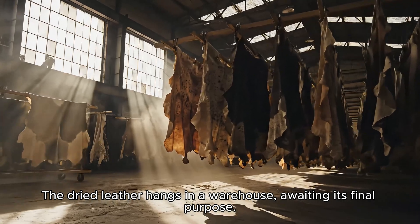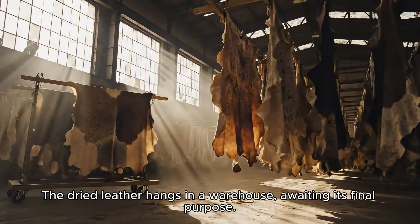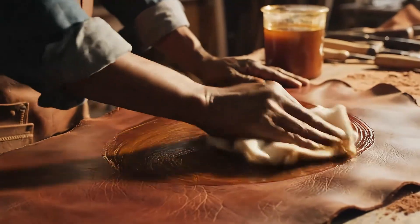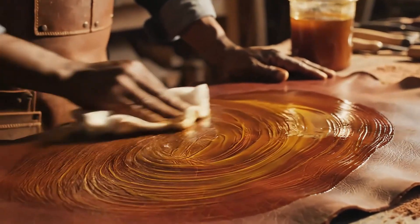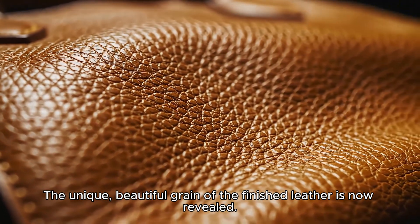The dried leather hangs in a warehouse, awaiting its final purpose. The unique, beautiful grain of the finished leather is now revealed.